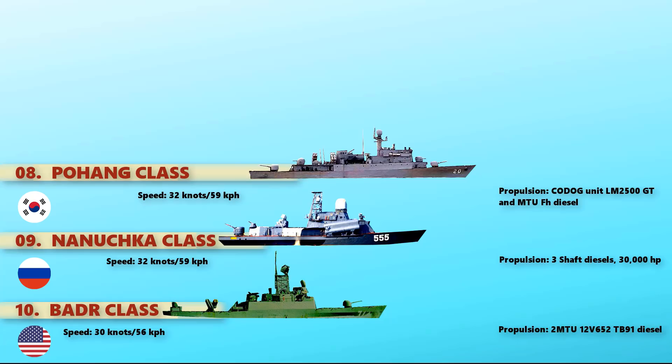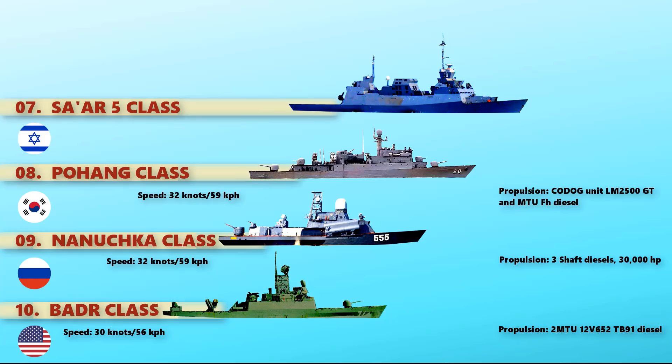At number 7, we have the SAR-5-class Corvette. This is a class of Israeli Navy small corvette designed using lessons learned from the SAR-4.5-class missile boat. It uses a combined power of engine MTU V12-1163 TB82 diesel and General Electric LM2500 gas turbine, ensuring a maximum speed of 33 knots.